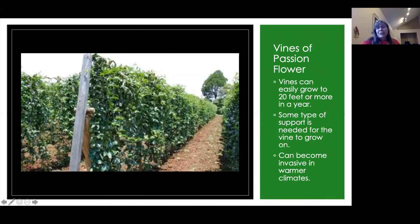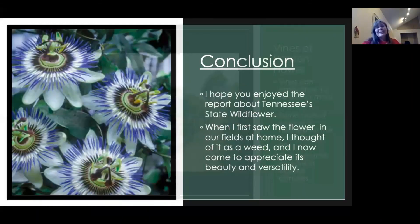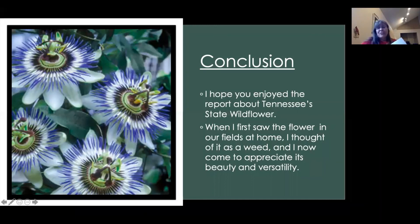In conclusion, I hope you enjoyed the report. This is the Tennessee State Wildflower. When I first saw it in the fields near our home, I thought it was a weed, but I do appreciate its beauty and its versatility.